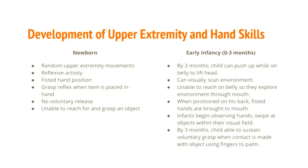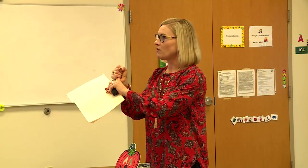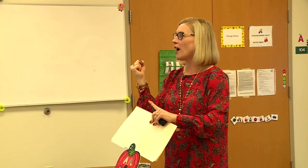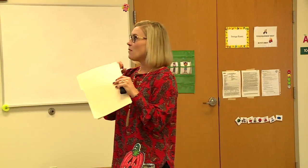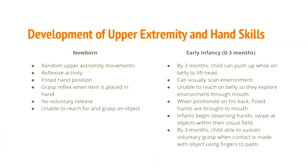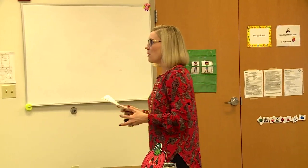At birth we see more reflexive activity. You might see the grasp reflex — place a finger in the child's palm and they grasp it, but they can't release it. By the end of three months, they begin to visually scan their environment. When an object is placed in their hand they sustain the grasp, and they begin to lift their head during tummy time, though they're not yet propping on their forearms.